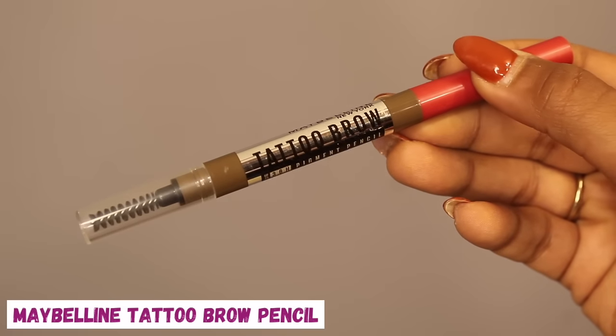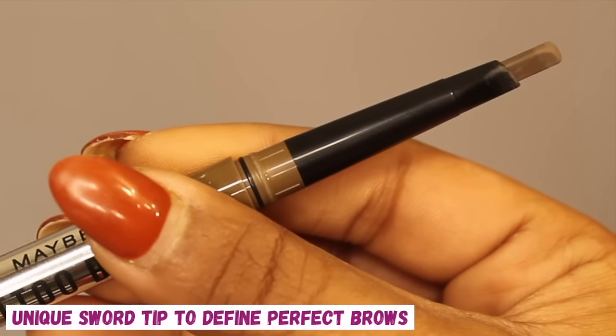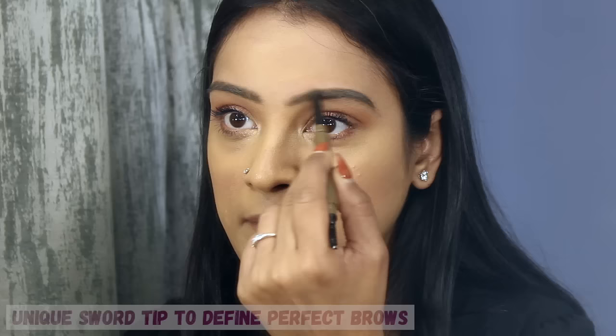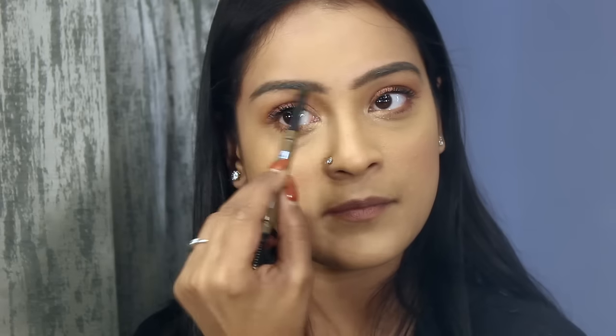Brows are very important. I'm using the Maybelline Tattoo Brow Pencil, which has a unique sword tip that helps achieve perfectly defined brows, and a dense spoolie that allows effortless blending.